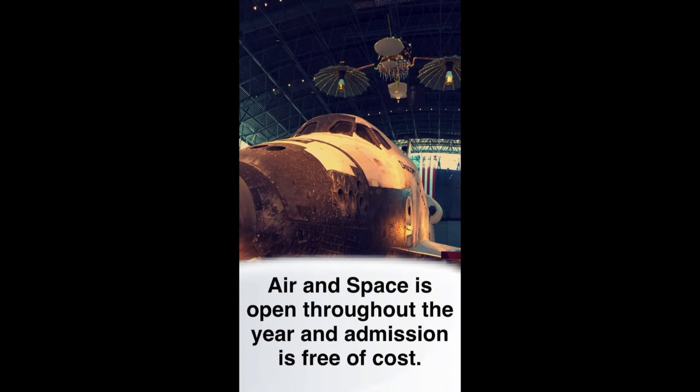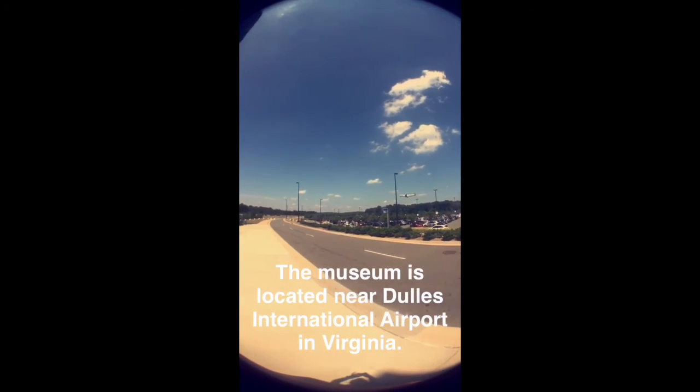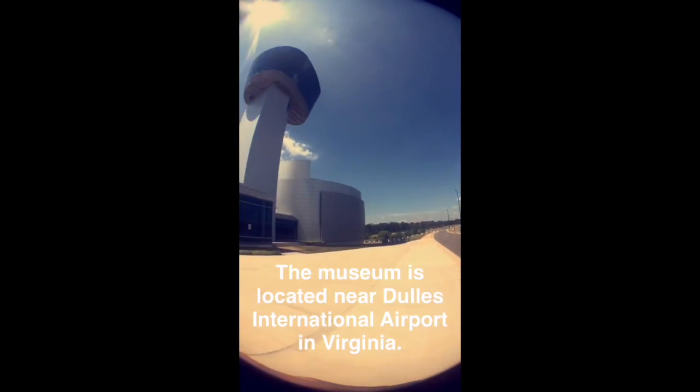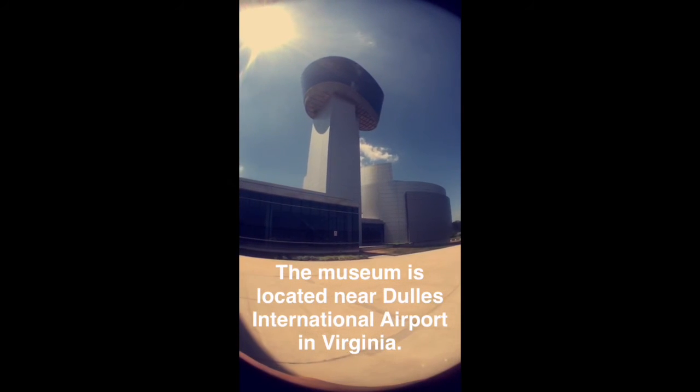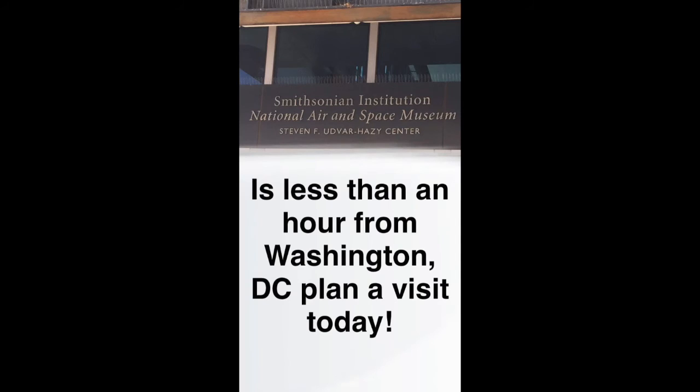Air and Space is open throughout the year and admission is free of cost. The museum is located near Dulles International Airport in Virginia. Smithsonian Institution National Air and Space Museum Stephen F. Udvar-Hazy Center is less than an hour from Washington D.C.